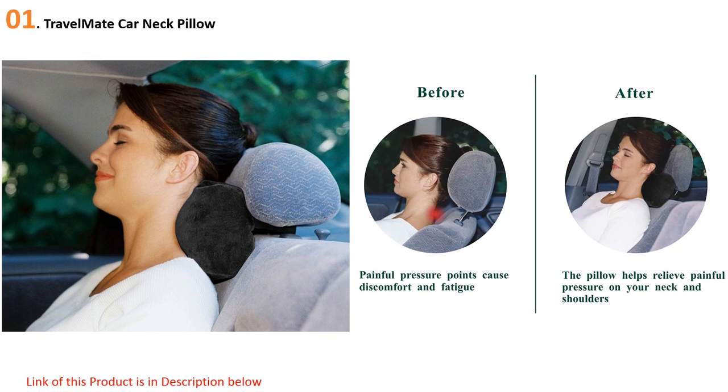Crafted in the softest, plushest velour, the cover is completely removable and machine washable for your convenience. The real magic however is in the memory foam core — it molds to your body's unique shape, giving you tailored support. The foam retains your body heat, which in turn helps soothe aching and tense muscles.